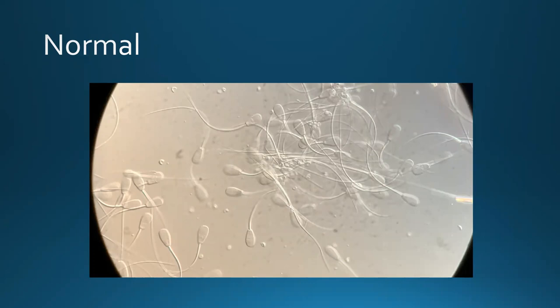Here is a picture of some normal sperm. They look nice, neat and tidy — tails are straight, heads look like they should.